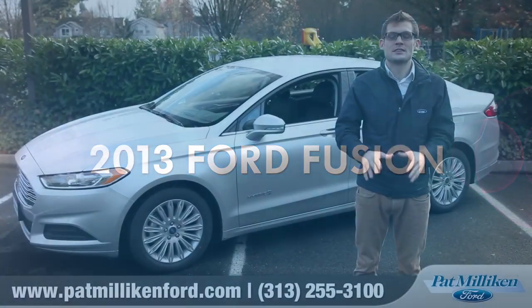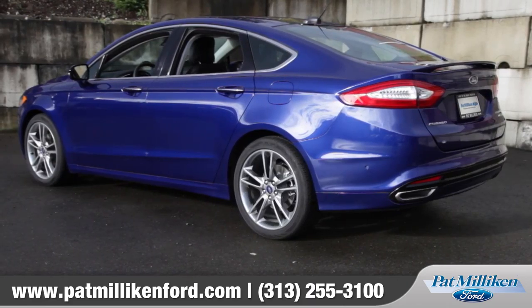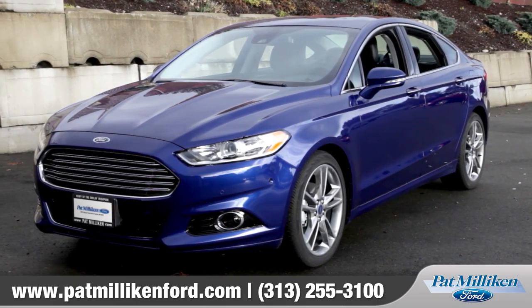Hi, I'm Andrew and I'm standing next to the 2013 Ford Fusion. The Fusion is a family car to feast your eyes on, with a design that's sure to wow and features that would make any car in its class blush.